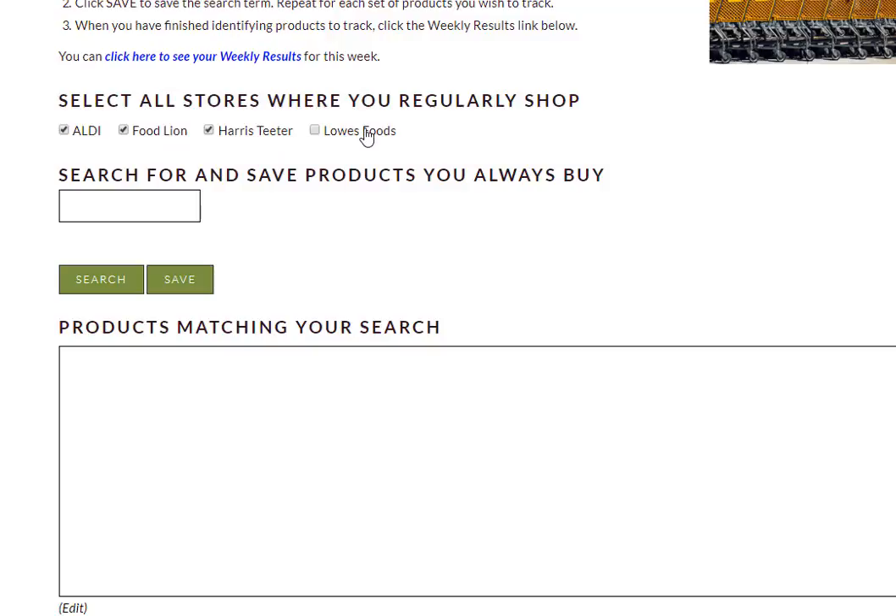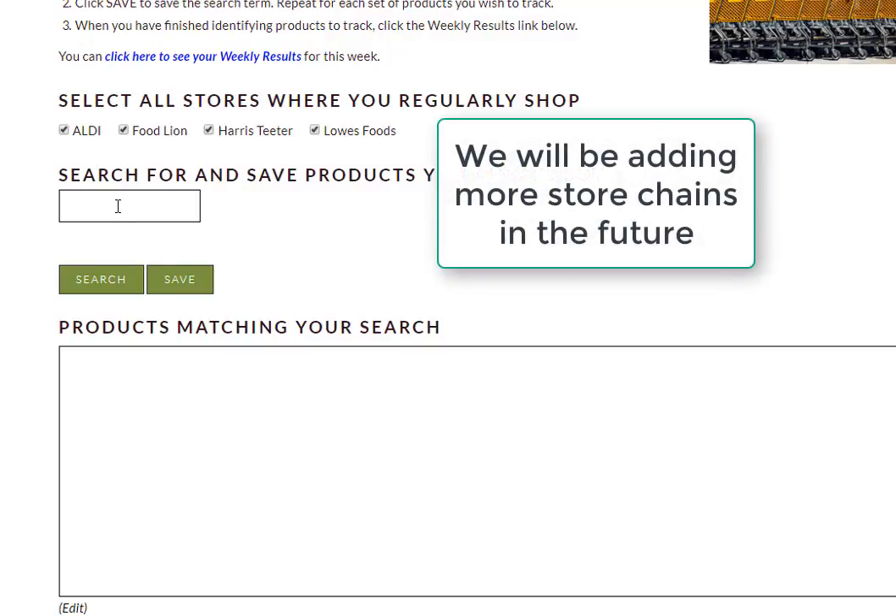We're going to go ahead and select all four because we will go to any of these stores if we find a good enough bargain.